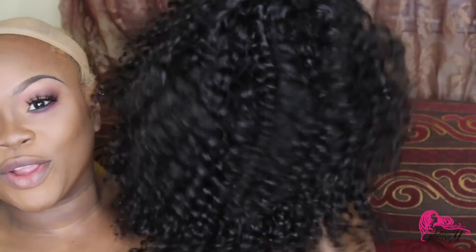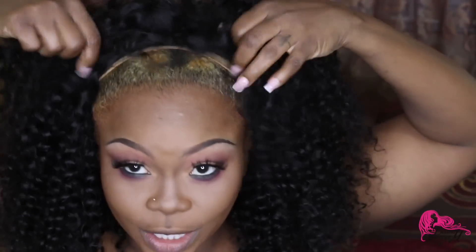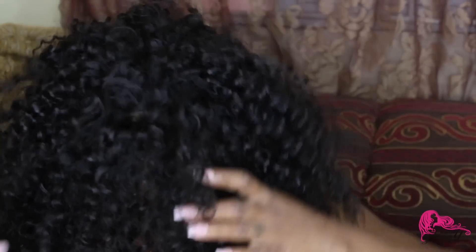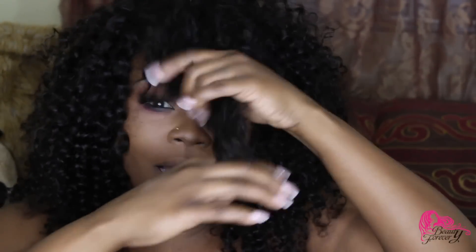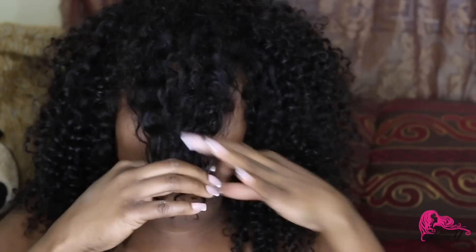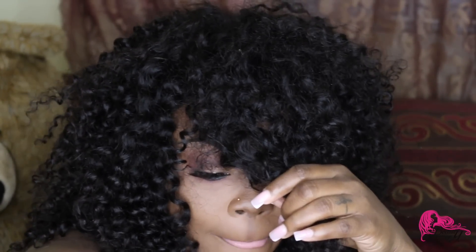I'm using that color to smoke up my bottom lash line as well. Now here comes my Beauty Forever hair — it's their Malaysian curly. I did a 214-inch and a 212-inch and used a closure. I'm going to take a couple of hairs here and clip them because I'm making a bang wig. Yesterday after the video I thought it looked so good, so I'm doing it again. I'm just going to twist it and cut it.